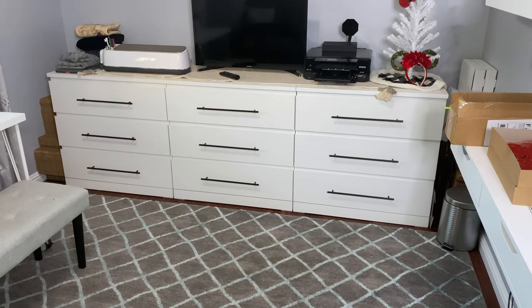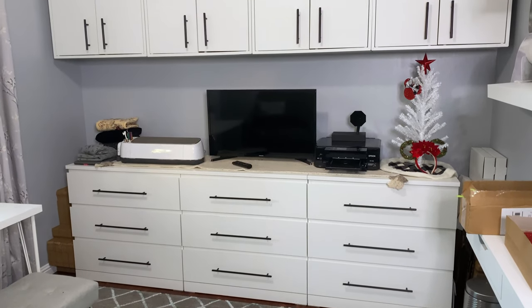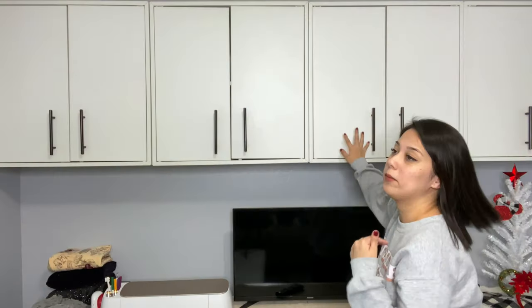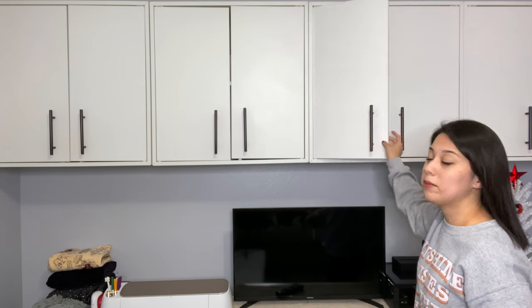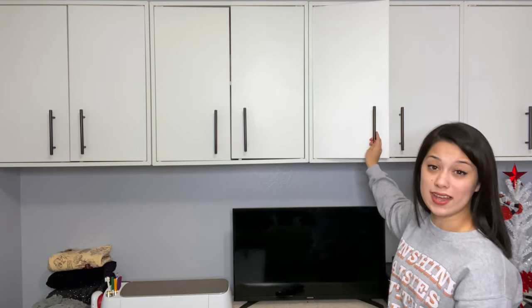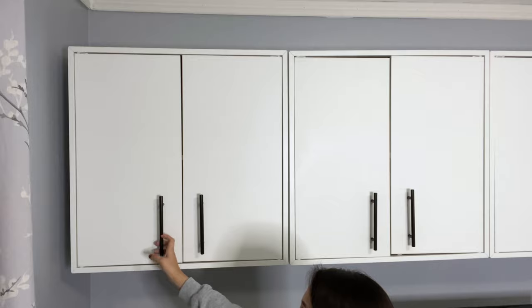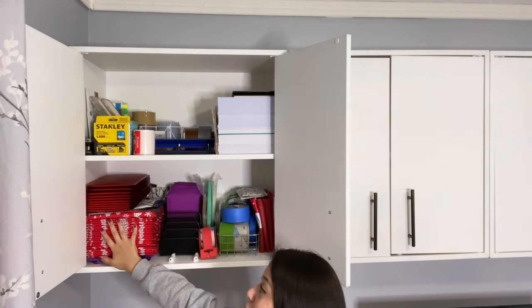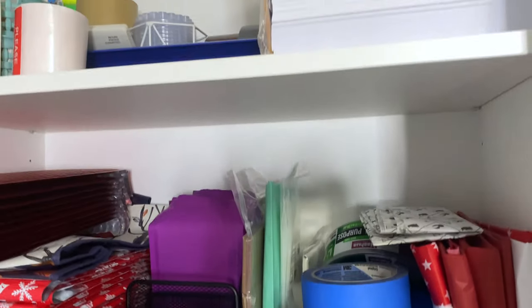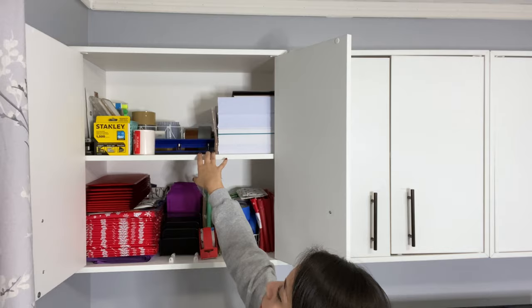Next I move on to the upper cabinets which are the Eket model from Ikea. If you're interested in any of the furniture, decor, or organizational items in this room I'll do my best to link as much as I can in the description box. The Eket cabinets are clip cabinets so they open when you push them. I added handles from Amazon just to match my aesthetic. Starting on the very left cabinet, I keep all my shipping supplies in here — mailers of different sizes, some medium and metallic Christmas mailers, all my tape, tissue paper, and on top is office supplies: printer paper, staples, and some more hot glue.